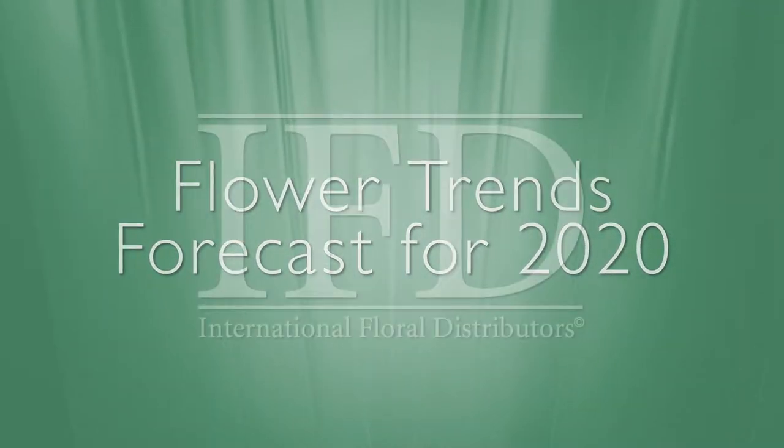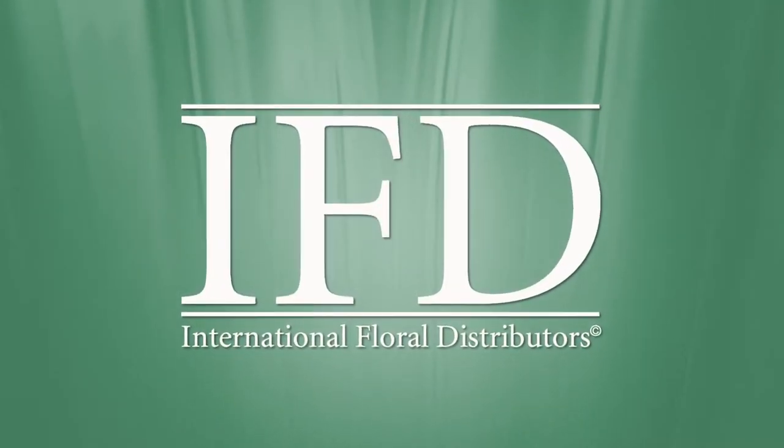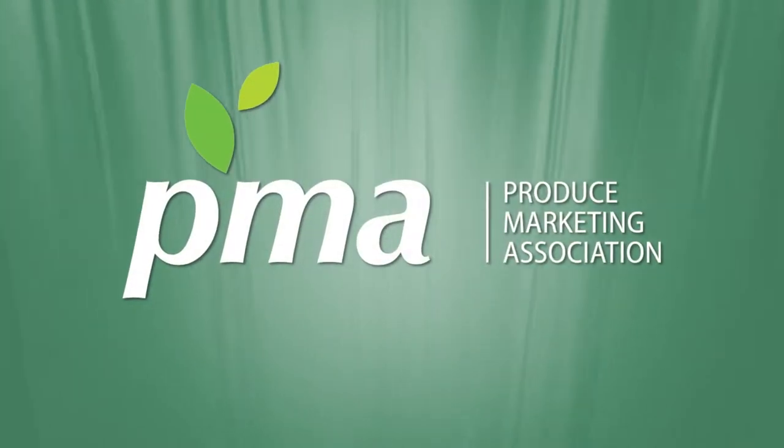Flower Trends Forecast is presented by International Floral Distributors and the Produce Marketing Association.